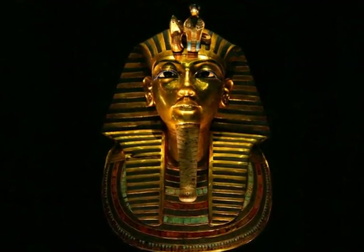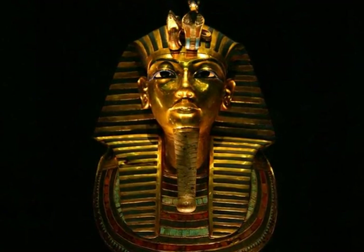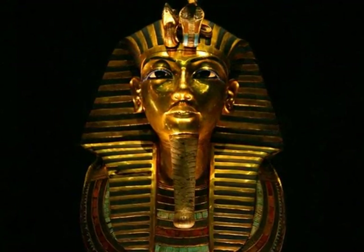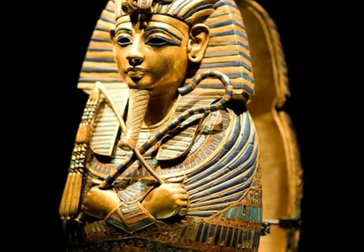Tutankhamun was buried in the Valley of the Kings. He ruled from the age of 9 and died at the age of 18. His mask was solid gold. This is a picture of Tutankhamun's sarcophagus.